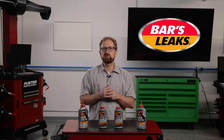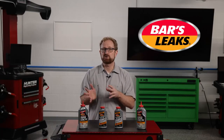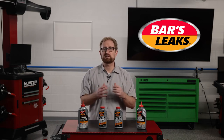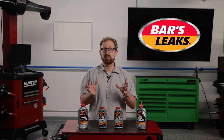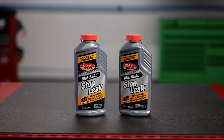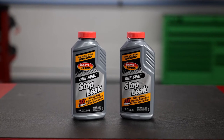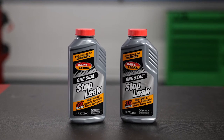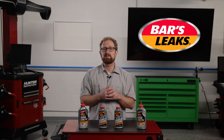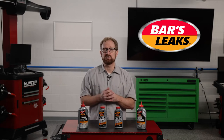The good news for your customers is you probably have several products on your shelves that can take care of those puddles underneath their vehicles without an expensive trip to a repair shop or a dealership. For example, Bars Leaks' One Seal Stop Leak is engineered to stop seal and gasket leaks caused by normal wear and age, and it works with all engine oil, transmission fluids, and power steering fluids. It's also fully compatible with diesel and turbocharged engines.